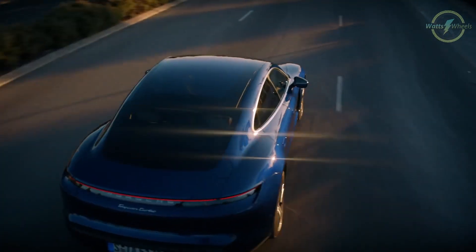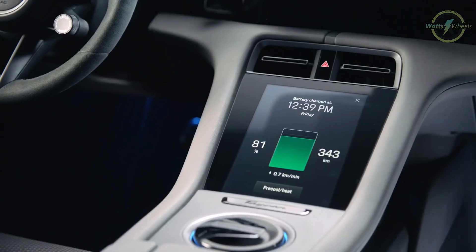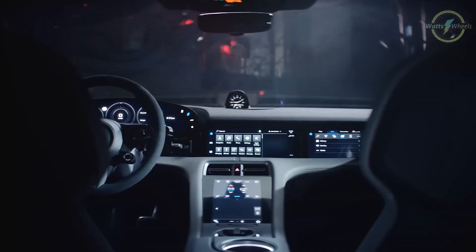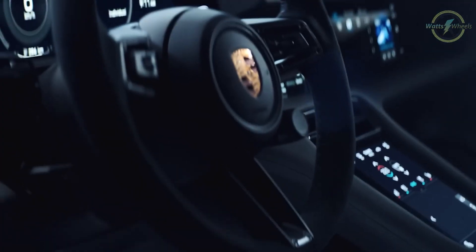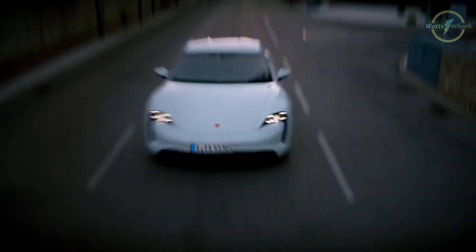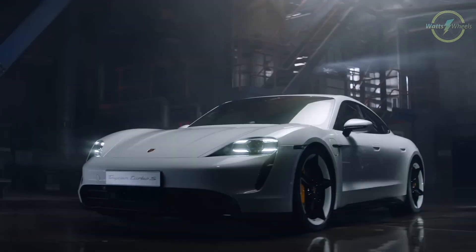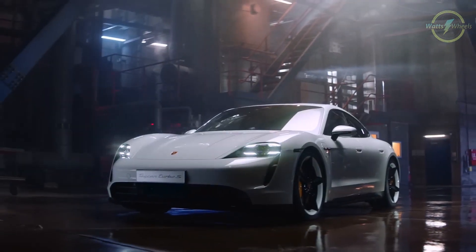Its 93.4 kilowatt-hour battery pack provides around 200 miles of range, and it supports rapid charging with an 80% charge achievable in 22.5 minutes. The Taycan is known for its Porsche-inspired handling and luxury, with a stylish design, high-quality materials, and advanced tech inside. While it's a high-performance sports car, it still offers practicality with ample trunk space. Overall, it's a thrilling alternative to the Tesla Model S for those seeking speed, luxury, and Porsche pedigree.